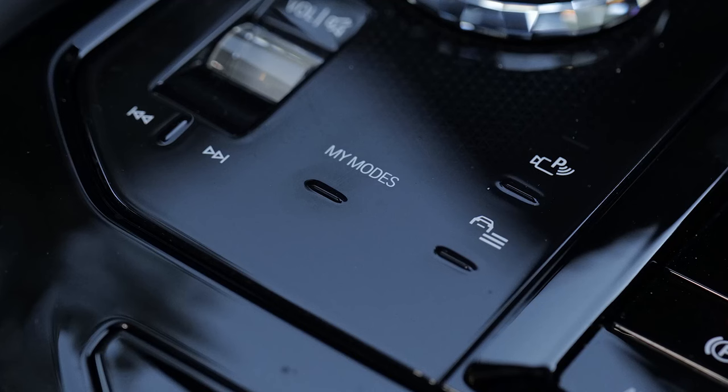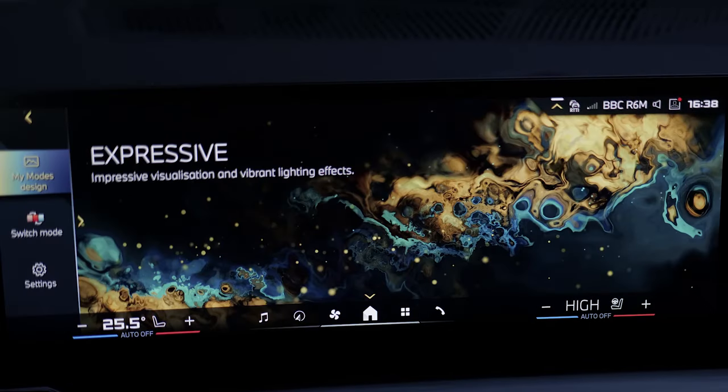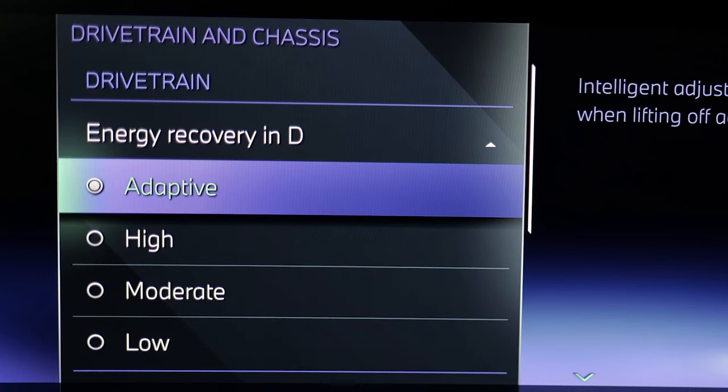There are drive modes — not all of which have much to do with driving. Choose from personal, sport, efficient, relaxed, expressive and digital art. For the i5, there's also a Hans Zimmer-curated iconic sound driveline soundtrack and screen-selectable energy recovery settings, though it's easiest simply to leave the system in its automatic adaptive mode.